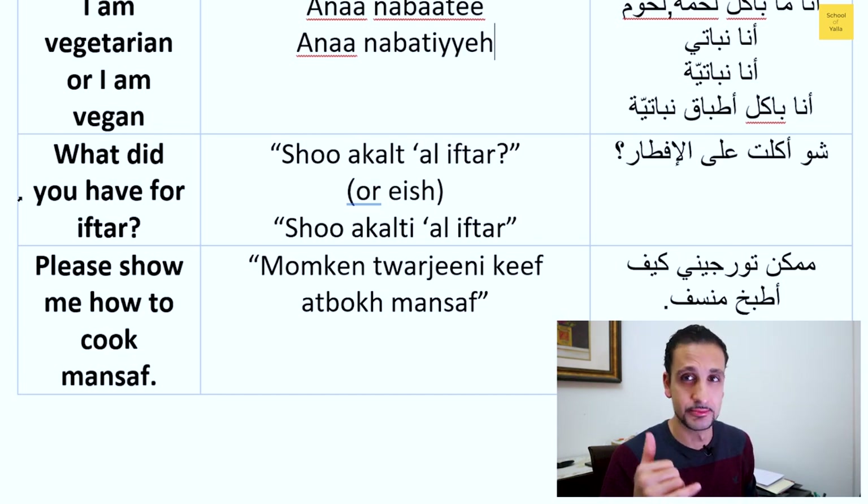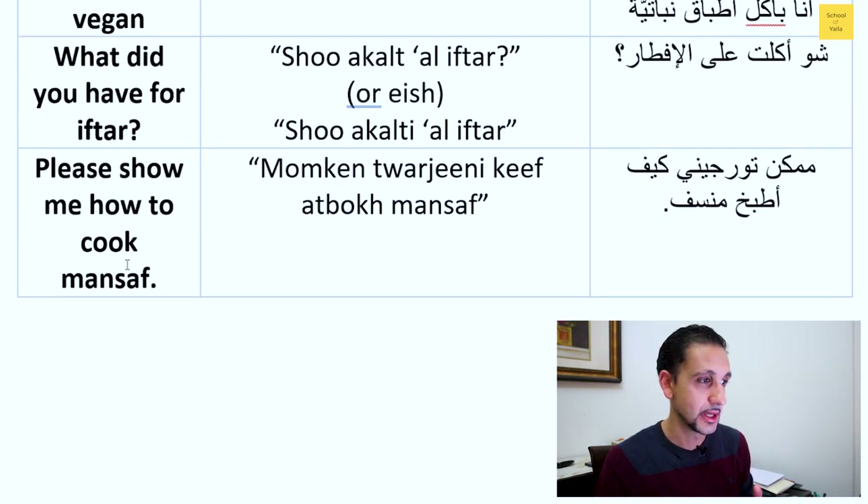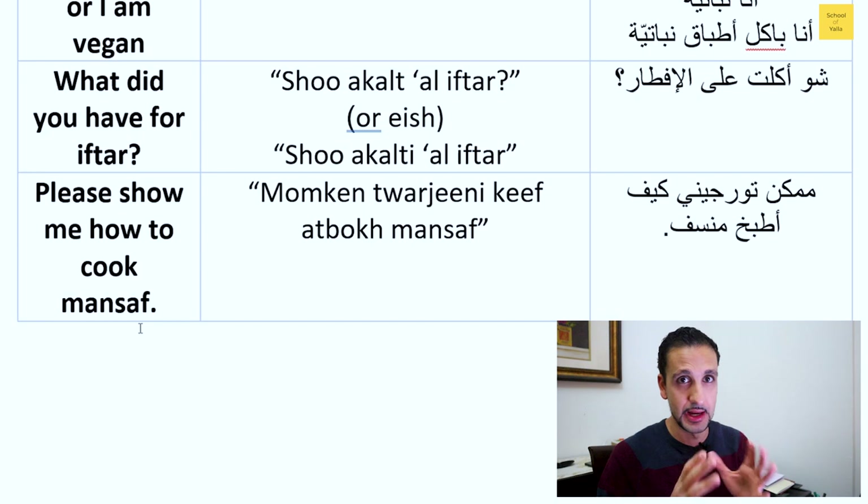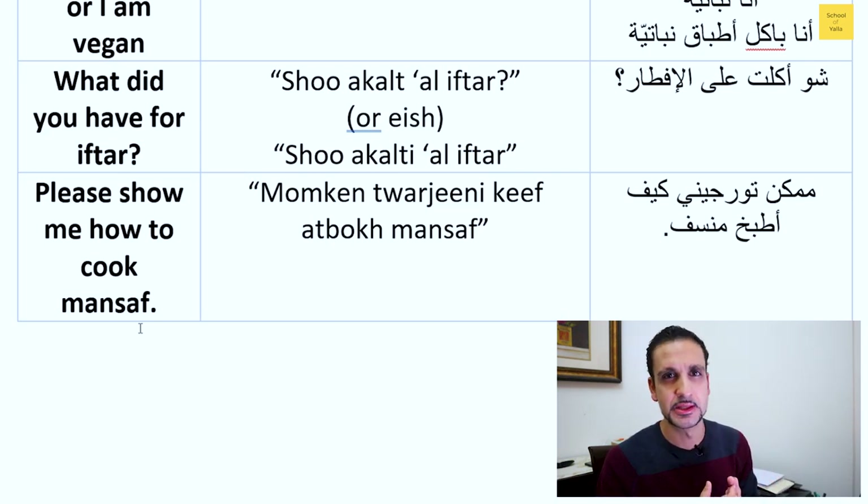For 'please show me how to cook mansaf': you'd say something like 'is it possible' plus 'can you show me' — 'keeve' means 'how,' 'atbook' means 'to cook.' Those following the Instagram page, we did a mini class on the verb 'atbook.' 'Matbah' means kitchen. Mansaf is an awesome traditional Jordanian dish — you just have to try it to know how good it is. We'll probably do a separate video on mansaf.